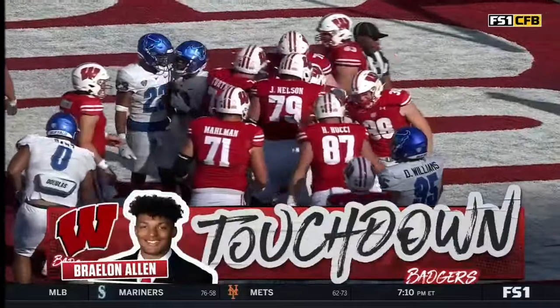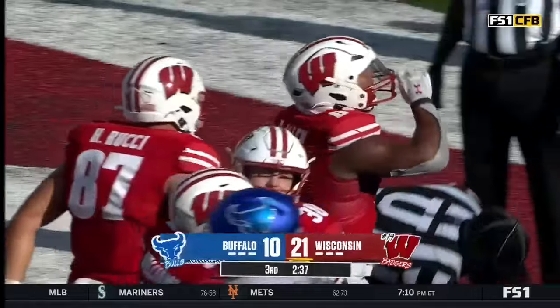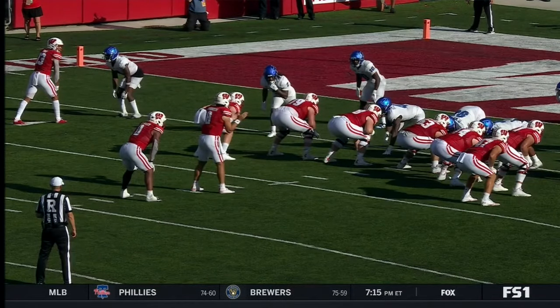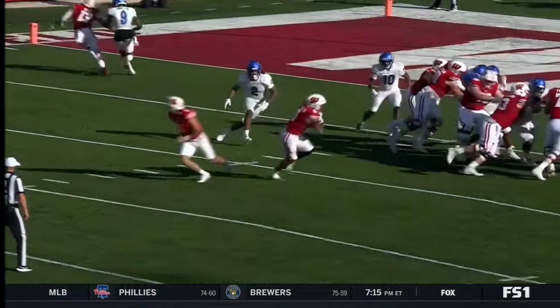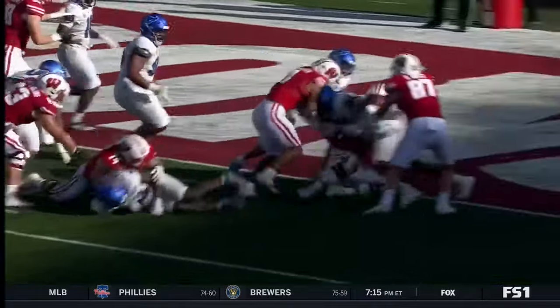I remember the style of Wisconsin football — everybody just reaching, reaching, reaching, allowing him in the pistol like we talked about to go downhill and attack this Buffalo Bulls defense.